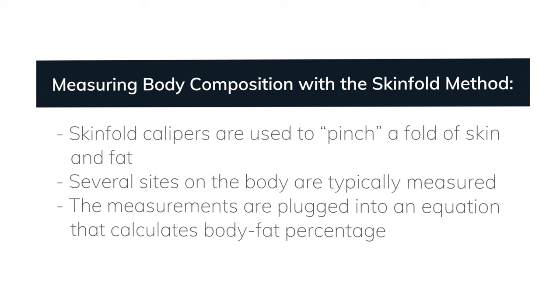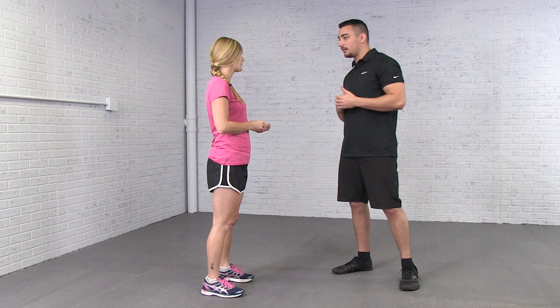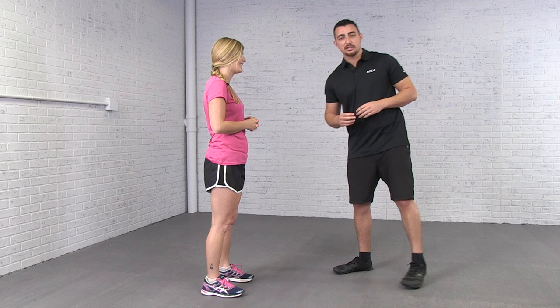Zach will be performing a skinfold measurement on Jesse using a device called a caliper. Make sure to familiarize yourself with the exact site locations as it differs for men and women. This measurement is most accurate if the client is properly hydrated and it is conducted prior to exercise. All measurements are taken on the right side of the body while the client is standing.